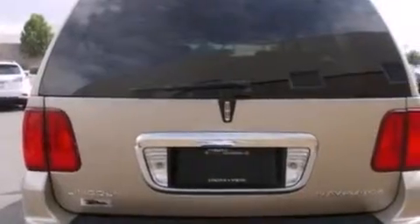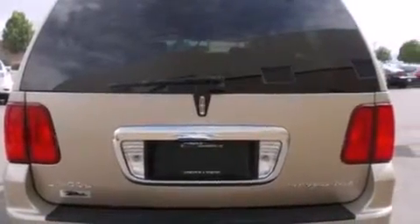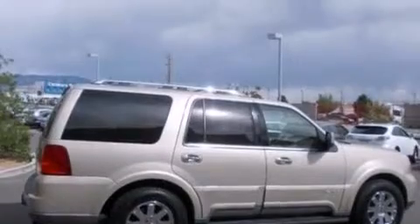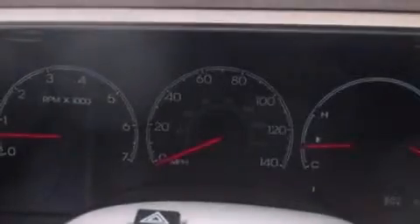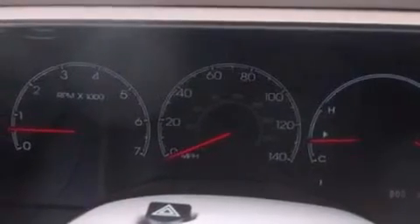Its top features include power-adjustable driver pedals, nine strategically placed speakers, big 18-inch wheels, and a tire pressure monitoring system. The following features are also included.